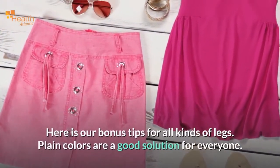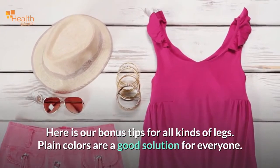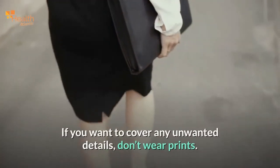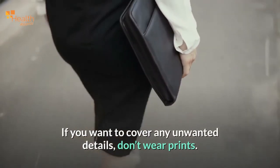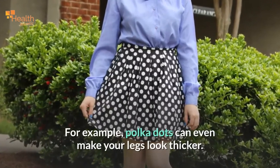Here are bonus tips for all kinds of legs: plain colors are a good solution for everyone — they give the illusion of height. If you want to cover any unwanted details, don't wear prints. For example, polka dots can even make your legs look thicker.